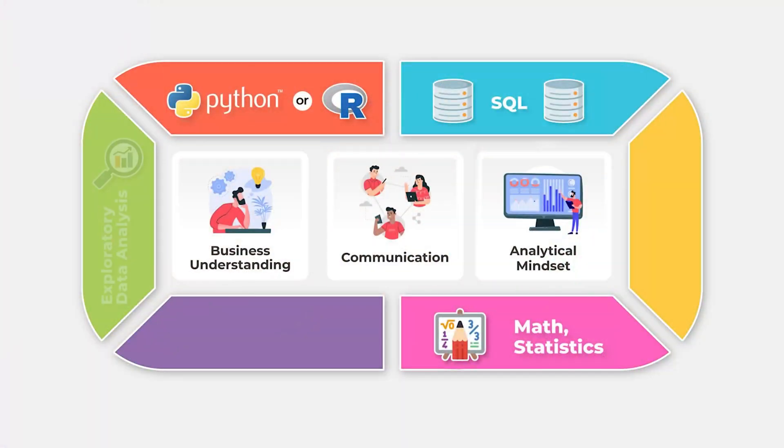People use libraries such as pandas, matplotlib, and seaborn for doing exploratory data analysis so that you get a thorough understanding of your data. Hence, EDA is another important tool skill.